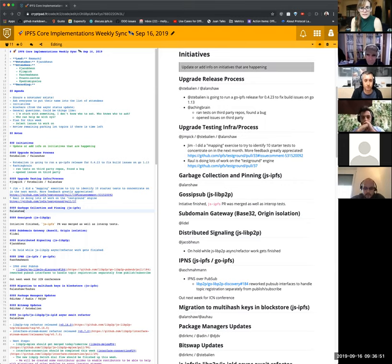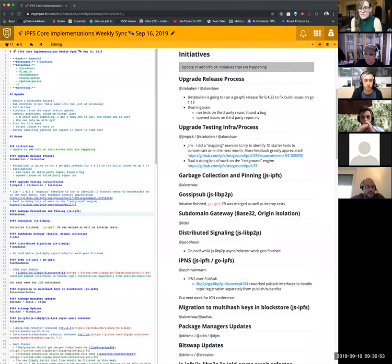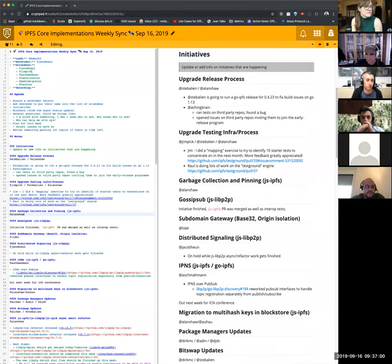Cool. So not actually new features within IPFS, just new Go IPFS. No, again, this is another patch release to fix the build on Go 1.13. Gotcha. Sounds good.